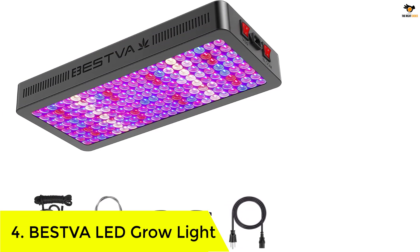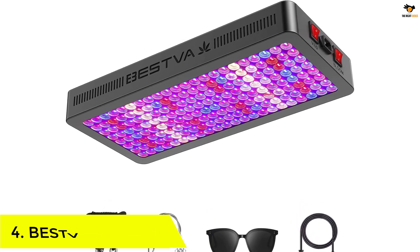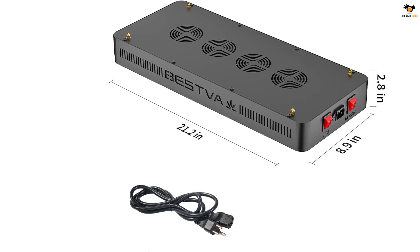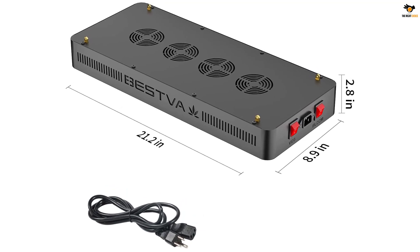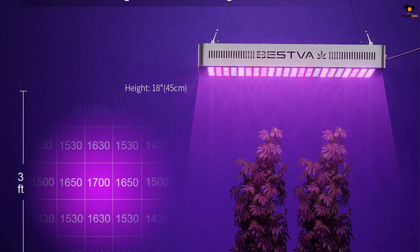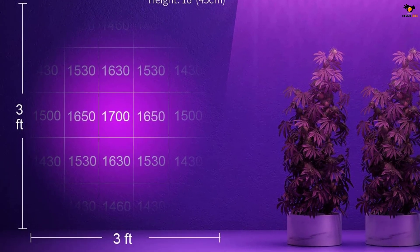Number 4: Bestva LED Grow Light. We have another 1000-watt LED grow light coming from the reputable brand Bestva. To provide such high power output, Bestva has implemented a dual-chip technology on the LEDs that makes them much brighter as well as power efficient at the same time. Bestva also claims to provide the highest levels of illumination per watt power consumption. There are nine different bands of LEDs installed on the unit that cover the complete spectrum of light, which benefits indoor growing plants and vegetables throughout all growing stages.